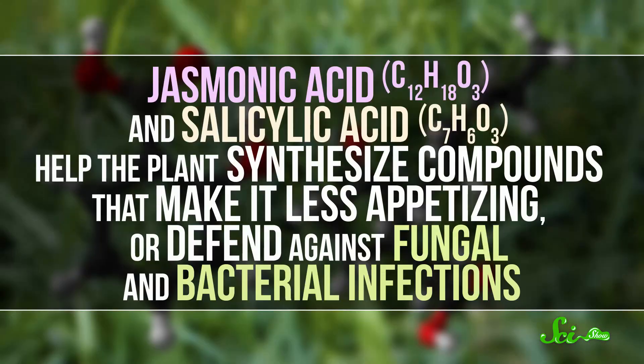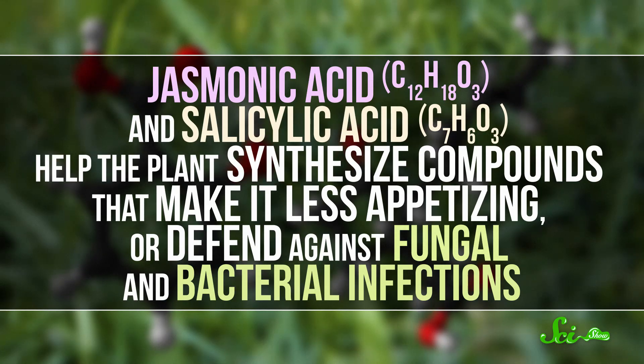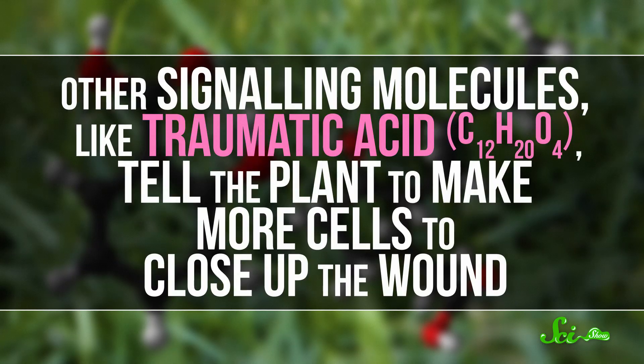When a leafy plant is damaged, it makes lots of chemicals to protect itself. Some of these chemicals are signaling molecules inside the plant. Jasmonic acid and salicylic acid, for example, help the plant synthesize compounds that make it less appetizing, or defend it against fungal and bacterial infections. Other signaling molecules, like traumatic acid, tell the plant to make more cells to close up the wound.